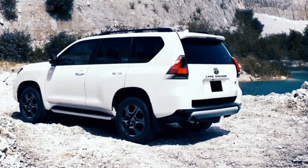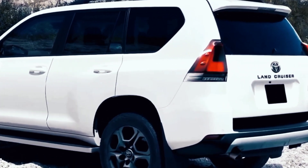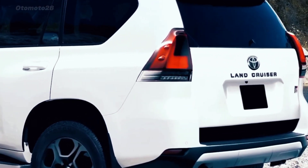The 2024 Land Cruiser Prado will be easier on the pocket, with prices expected to start in the mid-$50,000 range.